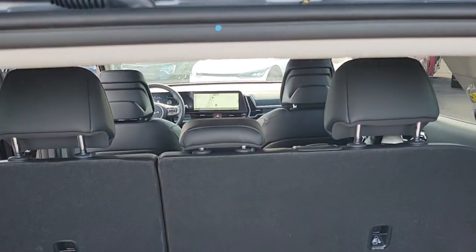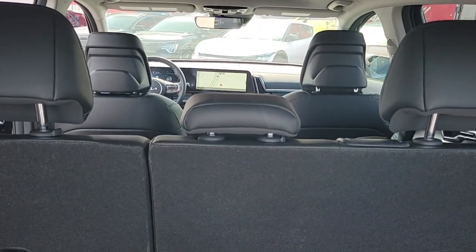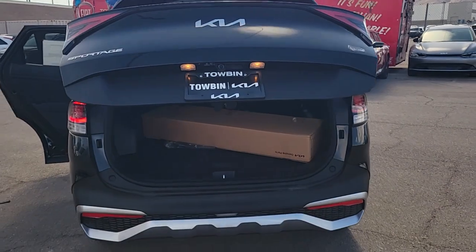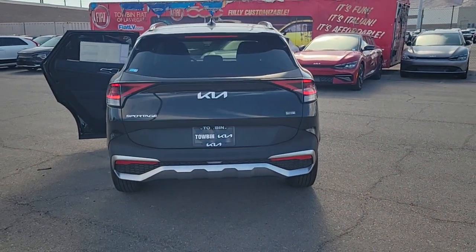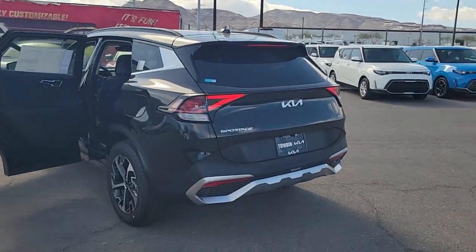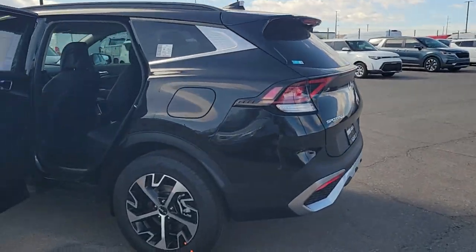These are just some of the great options this vehicle comes with: pre-collision system, backup camera, blind spot monitor, heated front seat, dual-zone AC, leather steering wheel, tire pressure monitoring system, floor mats, rear parking aid, and cruise control.